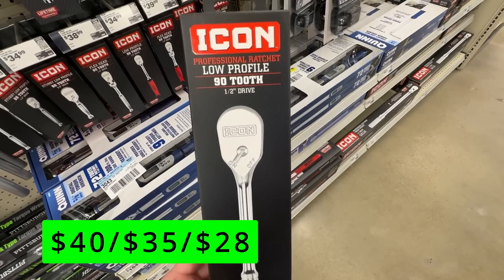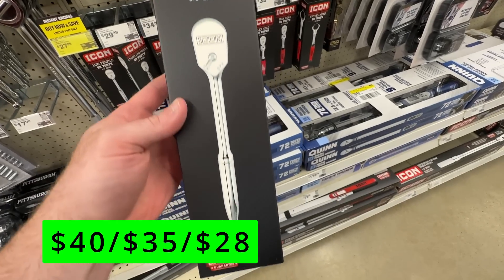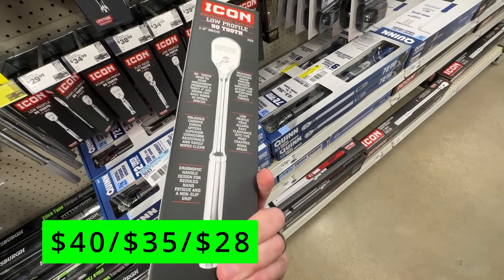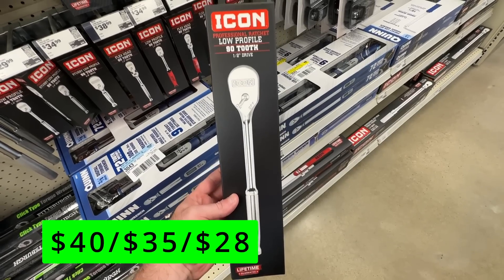The Icon low-profile ratchets are currently on sale, and you can choose from the half, three-eighths, or quarter-inch drives for $40, $35, or $28. These Icon ratchets are 90-tooth and on par with Snap-on, and offer a lifetime warranty should anything break on them.